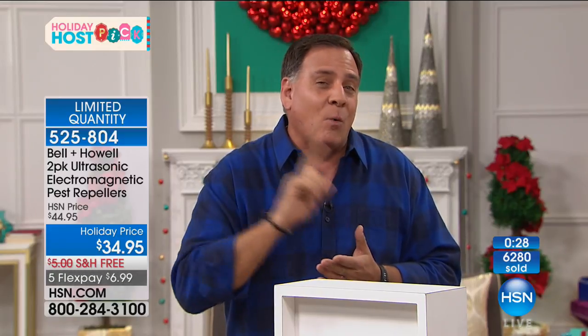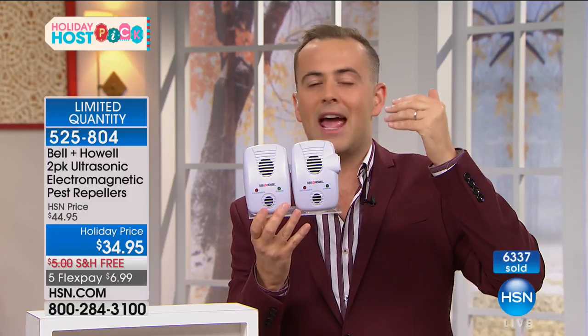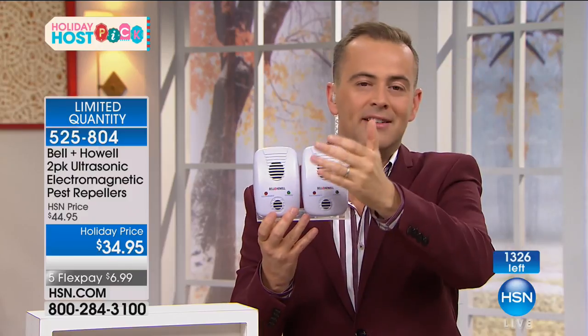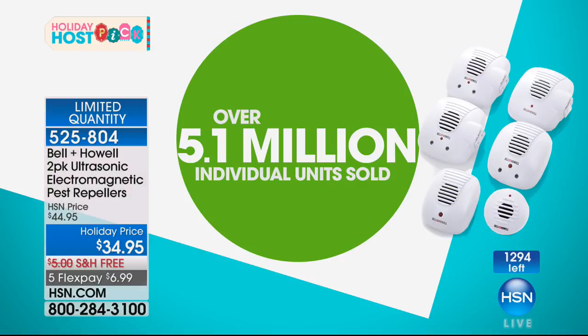When it comes to great products like this, I always wonder: is there a cartridge to replace, a filter to change, where's the ongoing cost? There's no more money. When you buy this, they will work as effectively on day 100, 200, 500, 10,000 as on day one. You never need to change anything out — it works and works and works. On HSN alone, over 5 million of the originals have been sold. I've had mine for seven years — when they stop working, I'll let you know. They're still going.